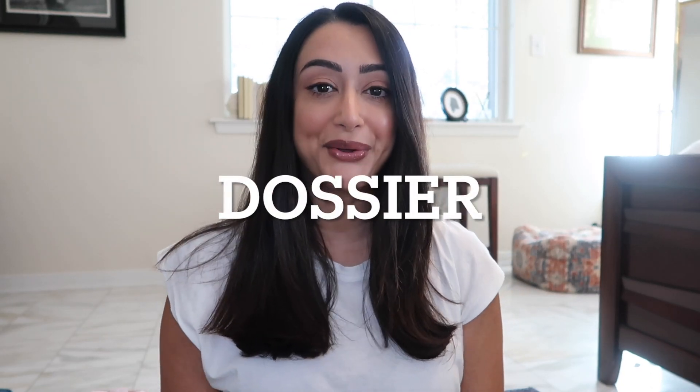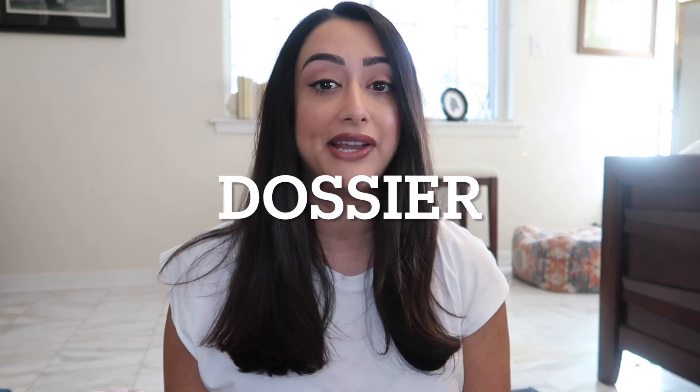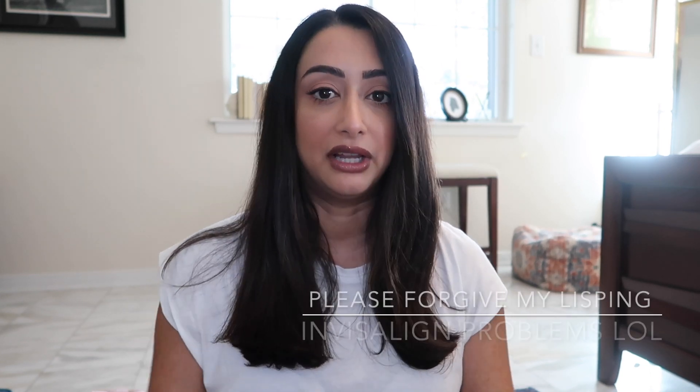Hi everyone, hope you're doing well. Today I have a video about Dossier — I did a video on it before and I'll link it. Basically it's a company that produces inspired fragrances from leading brands that have beautiful fragrances but a very hefty price tag. Dossier brings that price down, and it's such a joy to work with them, so I'm happy to share my knowledge and opinions on the products.